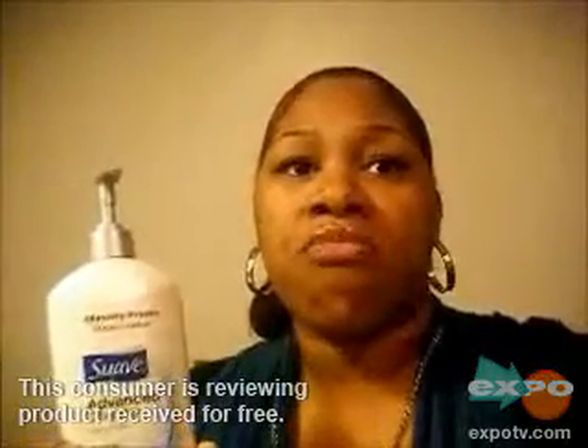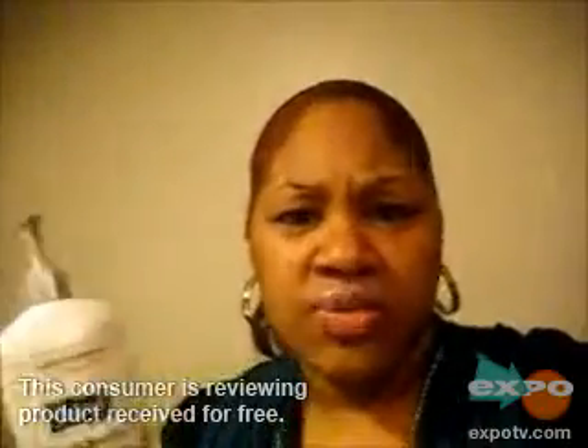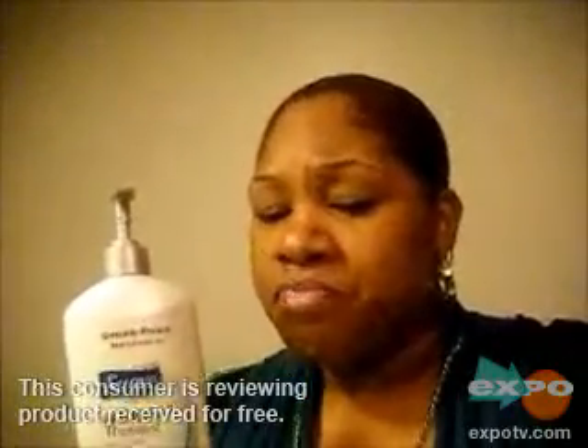It's way cheaper than Eucerin and all those other expensive brands. So this works well and yeah, I would definitely recommend it. Okay, thank you Expo.